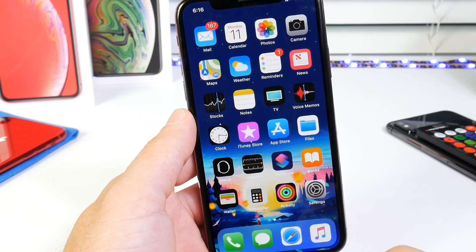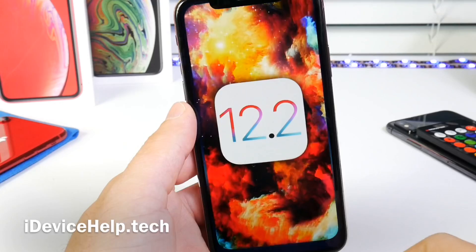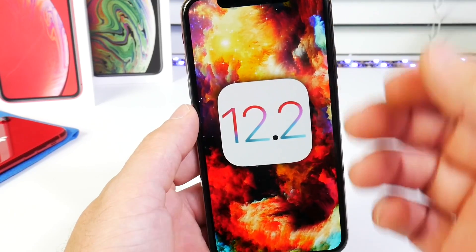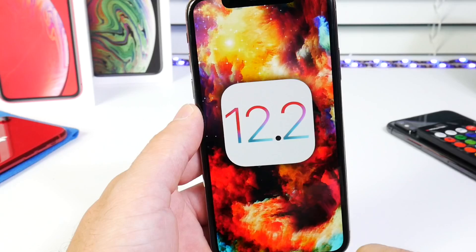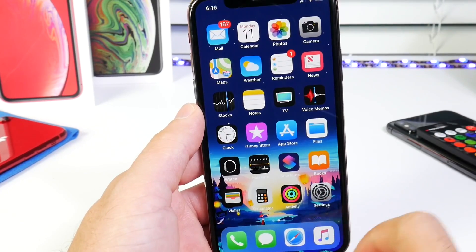Hey guys, in today's video I want to give you a quick follow-up update in regards to iOS 12.2 beta 2. Apple released the software close to a week ago. I've had time to test the battery and the performance, come across a few bugs, and I wanted to share with you guys before we get the next beta to see if Apple will improve on the software.